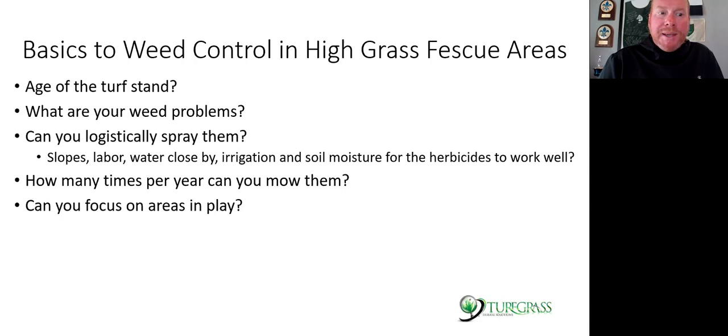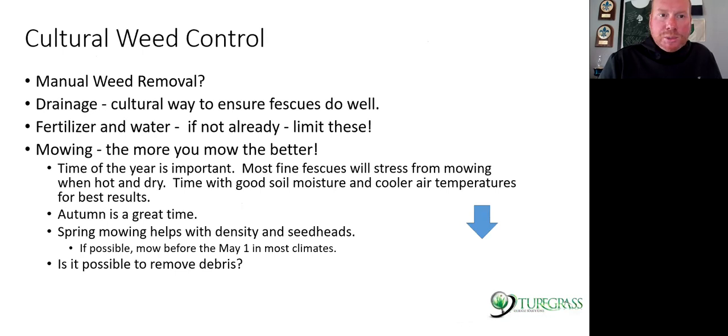How many times per year can you mow them? Maybe just focus on in-play areas. Maybe let out-of-play areas have more weeds or not be sprayed as much. Cultural weed control and manual weed removal are big tools here. Drainage I already mentioned. If you want thin, wispy fine fescue areas, limit your water and fertilizer. I had a club that told me they put a pound of nitrogen down in their high grass areas every year to improve seed head production.